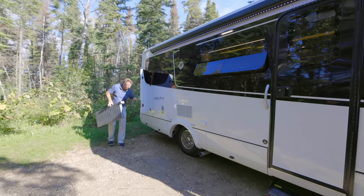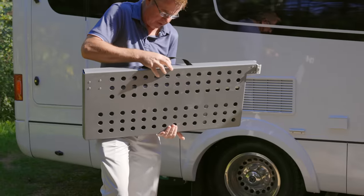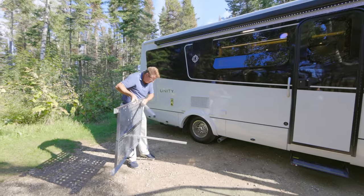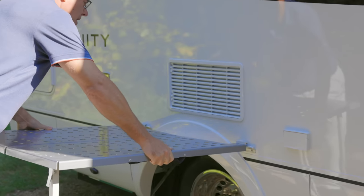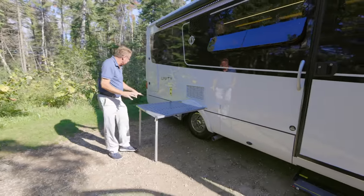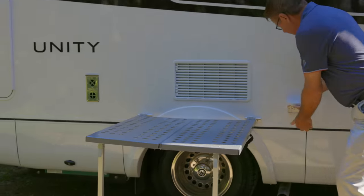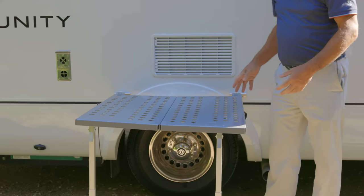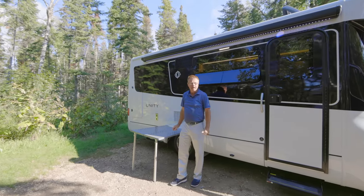There's also an optional portable suitcase table — it folds up like a briefcase, has adjustable aluminum powder-coated legs, and locks in place. On one side there's a propane quick connect for a gas barbecue; on the other side an electric plug for an electric grill. You can also use it as a seating area for breakfast, lunch, or supper. With the awning out, it's a beautiful space to kick back and relax.